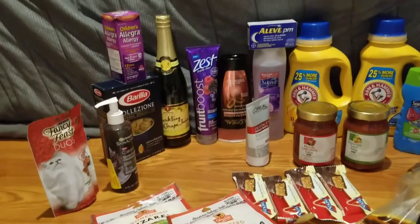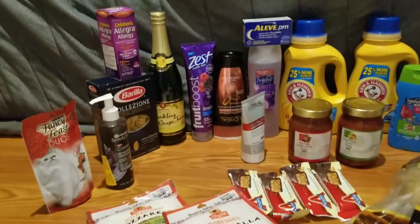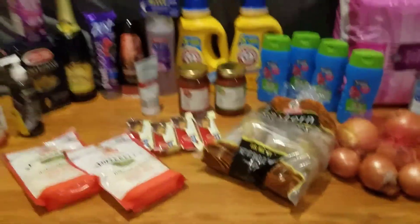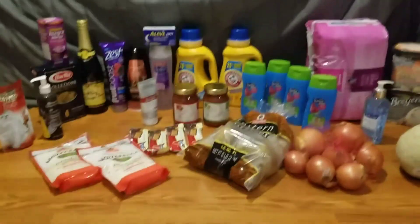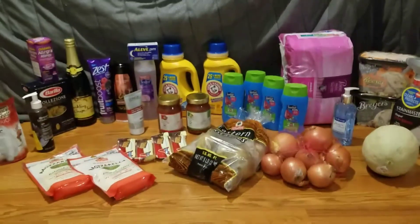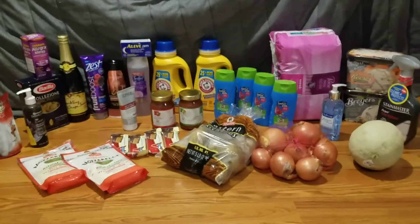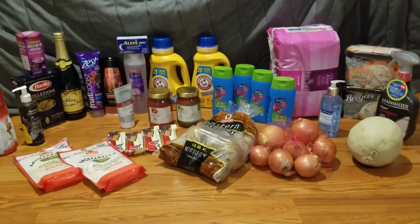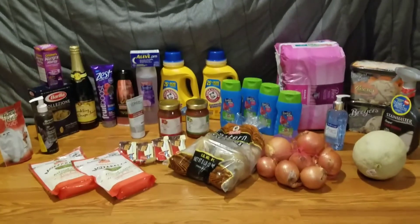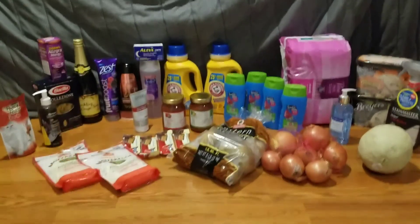The Allegra Children's Allergy was $10.79 — I had a $4 off one manufacturers coupon, a $4 off one digital coupon, and got back $2 on Mobisave, making that 79 cents. I also got back 25 cents on Ibotta for submitting any receipt. The total for this haul was a $3.54 moneymaker and I saved $109.78. Thanks so much for watching — don't forget to subscribe. Happy couponing, bye!